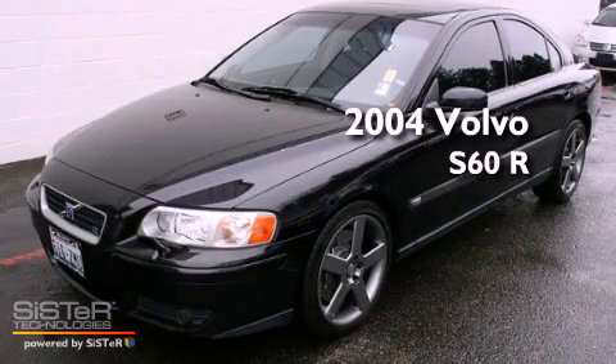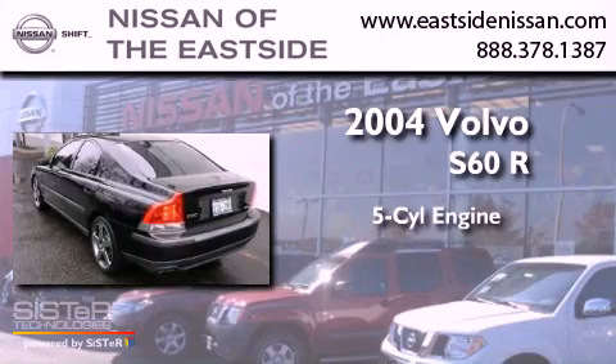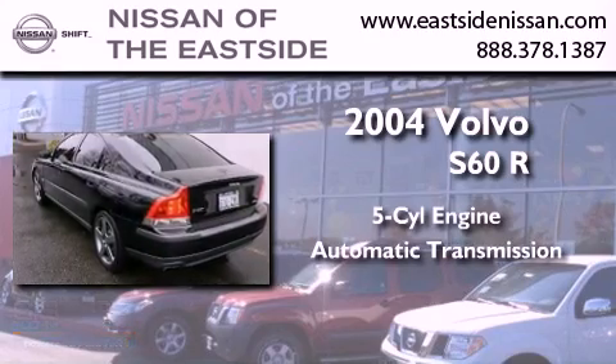This is a 2004 Volvo S60R. It has a 5-cylinder engine, an automatic transmission, and 4-wheel drive.